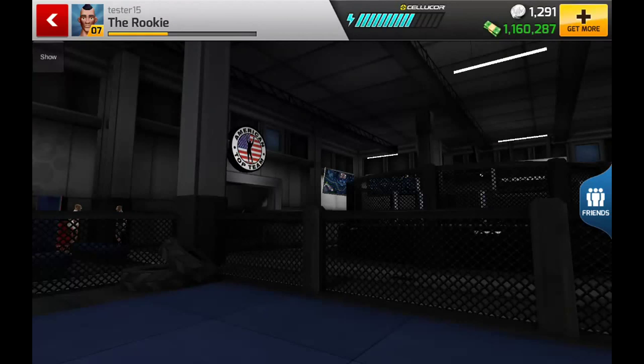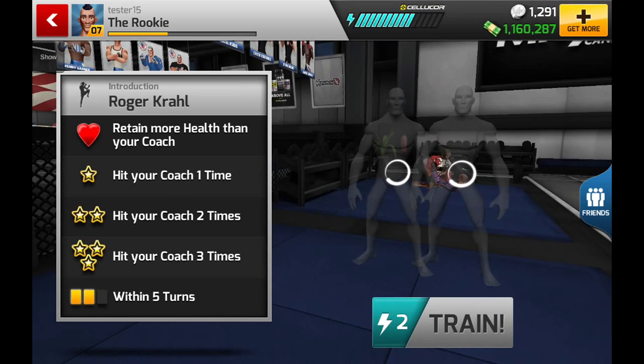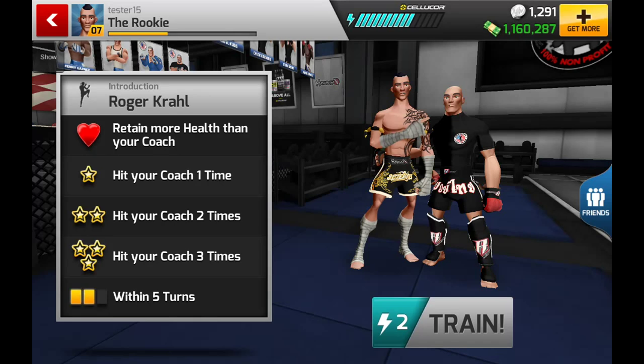Let's go into training now — tap training. This is our introduction to white belt Muay Thai training. We'll be training with Roger Crowell. Our objectives are to retain health and hit the coach, and we'll get a number of stars depending on how well we do. Hit the coach once for one star, twice for two stars, three times for three stars — and we've got to complete that within five turns.